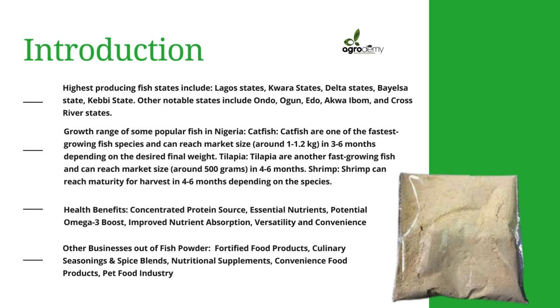The growth range of some popular fish in Nigeria is three to six months or four to six months depending on the species. For catfish, you could get around 1 to 1.2 kg in three to six months. For tilapia, we're talking about 500 grams in four to six months. Shrimps can also reach maturity for harvest in four to six months depending on the species.